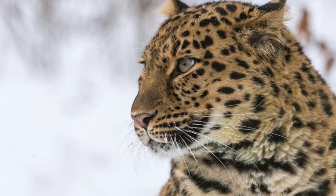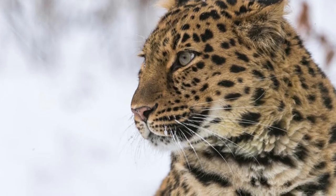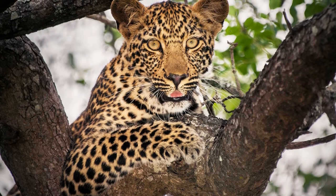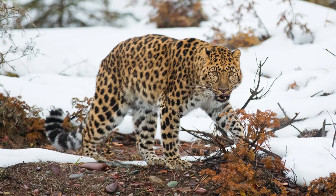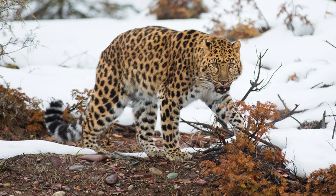Home range sizes vary depending on the habitat, food available, and the season. While home ranges have been observed exceeding 160 square km, the core areas where Amur leopards hunt is typically much smaller.